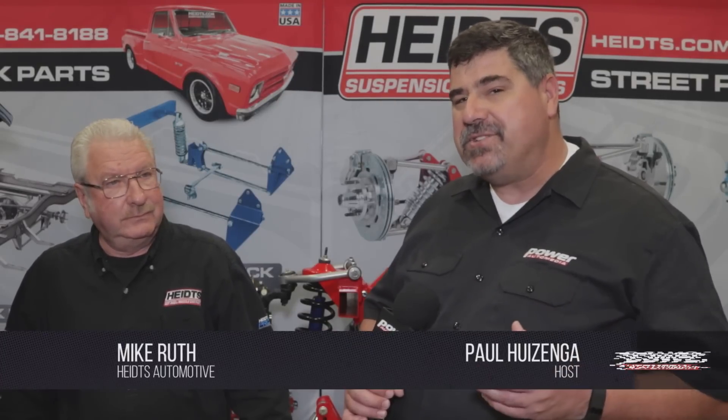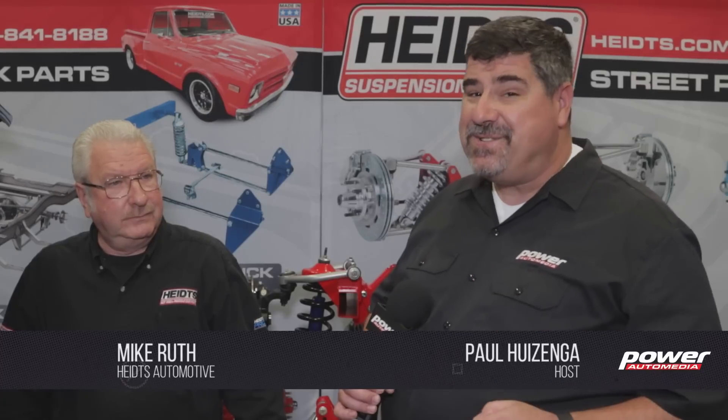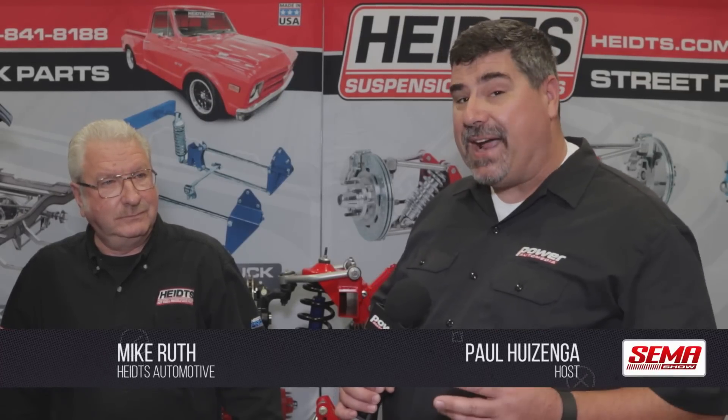It's hard to imagine a car that's a more iconic hot rod than a 55 Chevy Bel Air, but the one I'm looking at right now would look like science fiction to anybody who was working on those cars as they were coming off the assembly line back in the 50s. I've got Mike Ruth here from Heidts. Tell me a little bit about what's been updated on this car because it's just amazing.